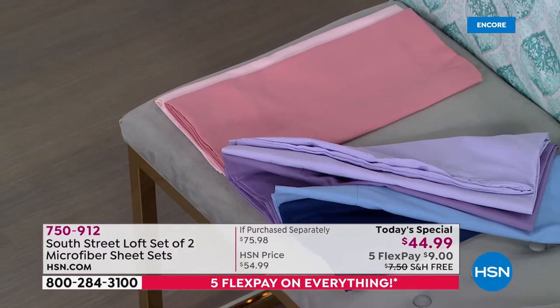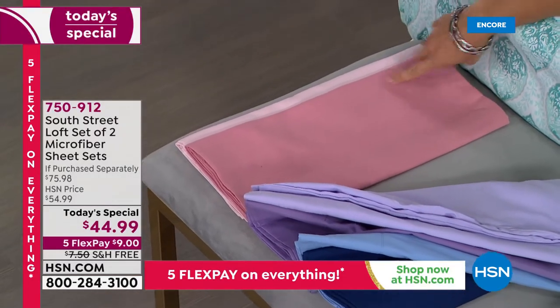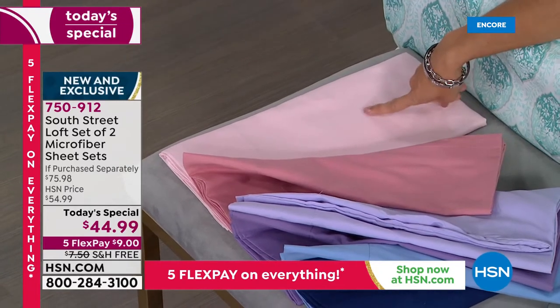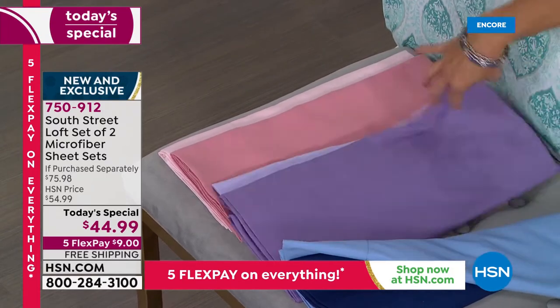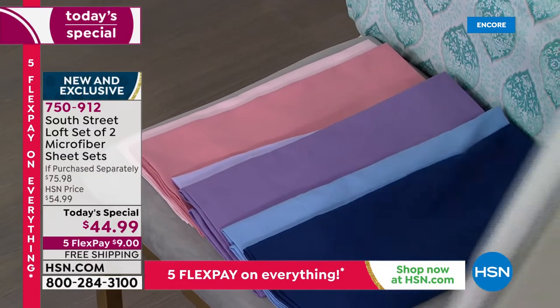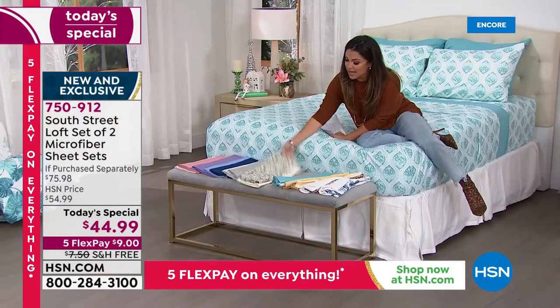The final option is the Blush — on top you've got a beautiful dusty rose and underneath the perfect blush pink, like a ballet slipper pink. Not too pink, not too peachy, just absolutely gorgeous. All of these are sophisticated, comfortable, and high quality. We also have matching blankets you can pick up to go with these.